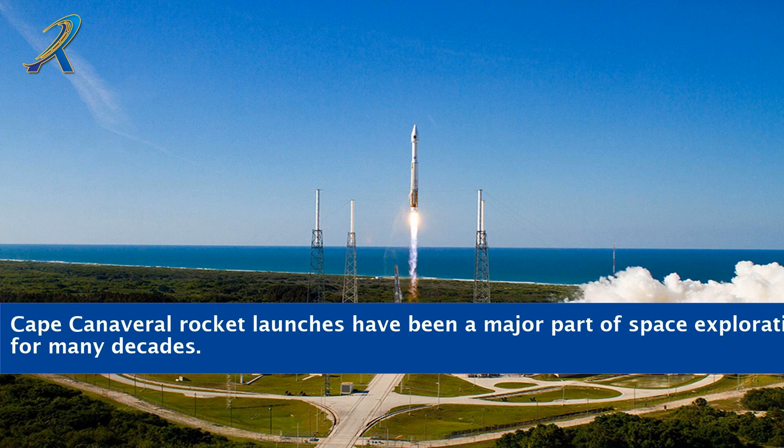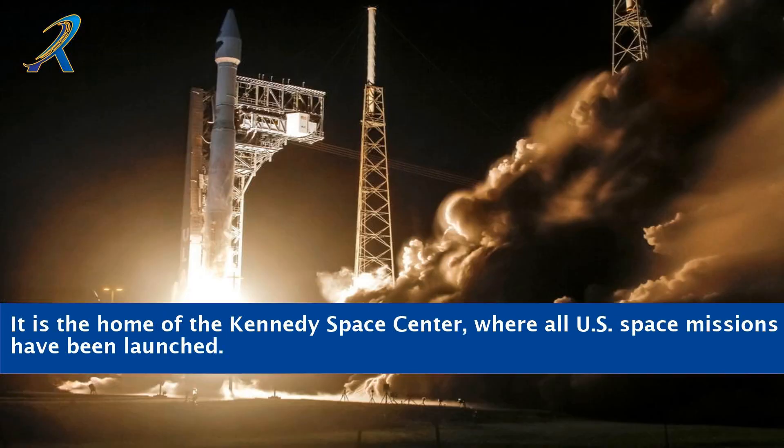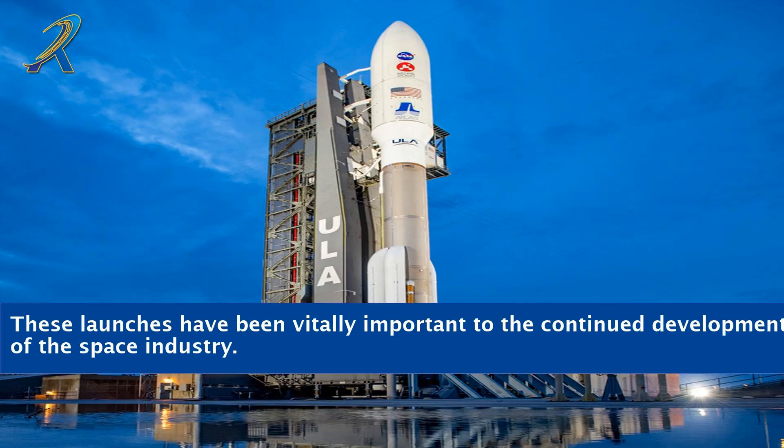Cape Canaveral rocket launches have been a major part of space exploration for many decades. It is the home of the Kennedy Space Center, where all U.S. space missions have been launched. These launches have been vitally important to the continued development of the space industry.